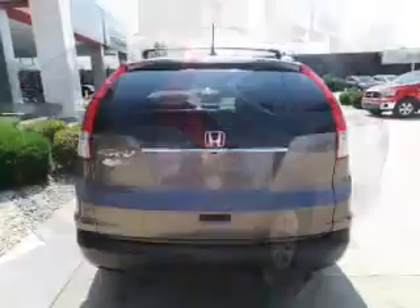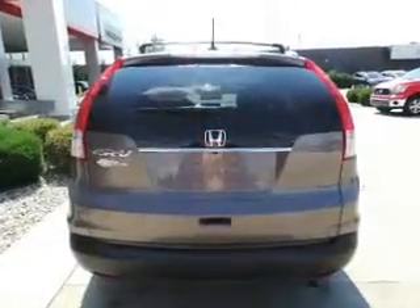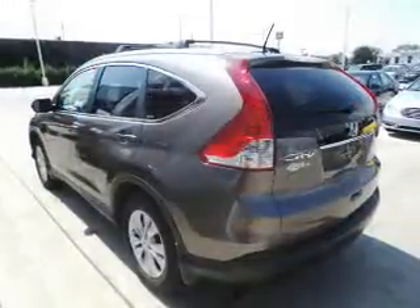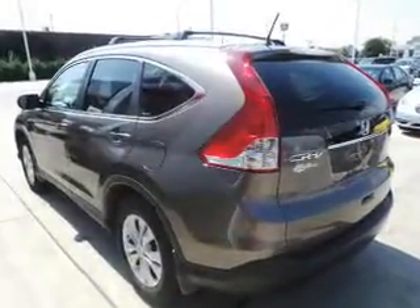Treat yourself to a premium sound system. Brake safely with the anti-lock braking system. Heated seats offer comfort in cold weather. There's nothing like a sunroof on a nice day.